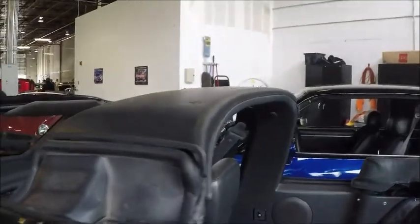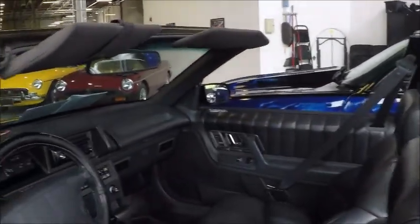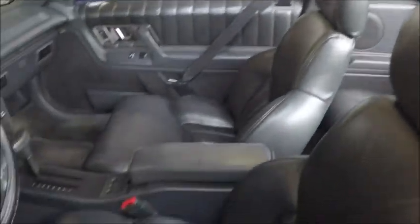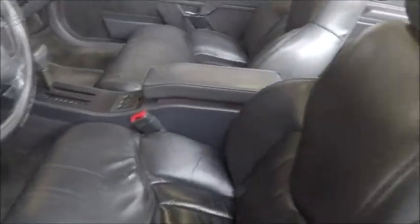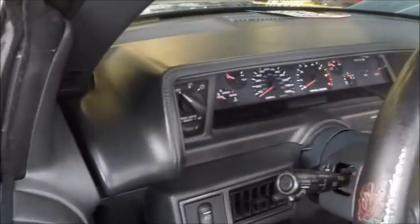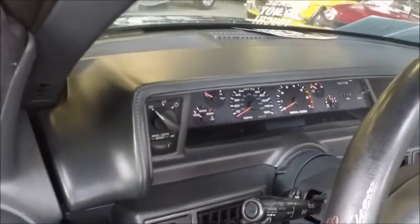Nice graphite interior. You don't see too many of these cars — they seem to be relatively overlooked. But I think they're a handsome looking car. A colleague at work had a hardtop model.